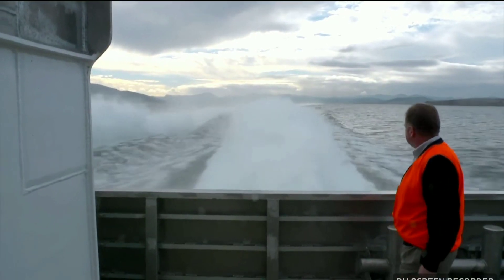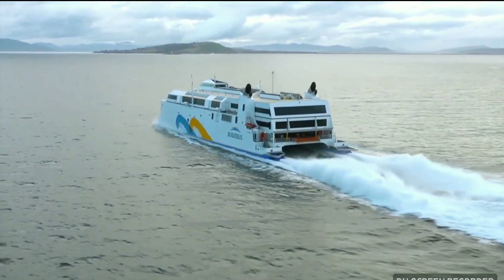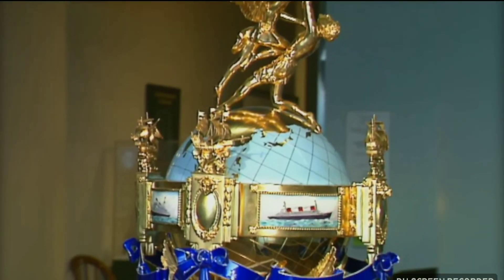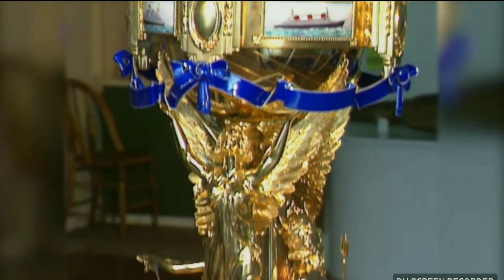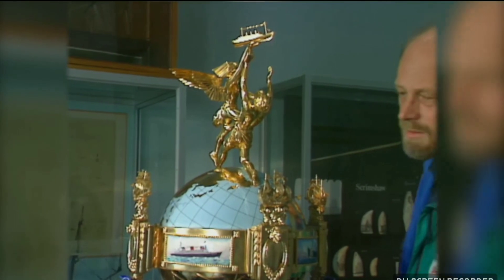This is the fourth ship built by INCAT to have a service speed over 50 knots. The past three consecutive winners of the Hales Trophy — the transatlantic blue riband record for commercial passenger ships — were all built by INCAT.